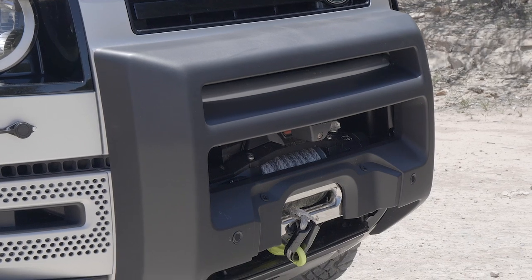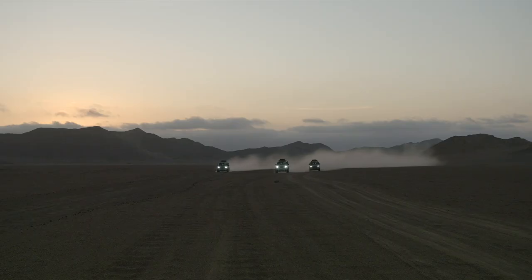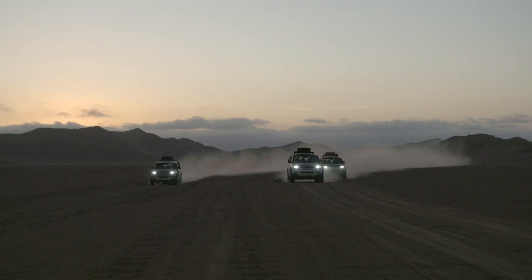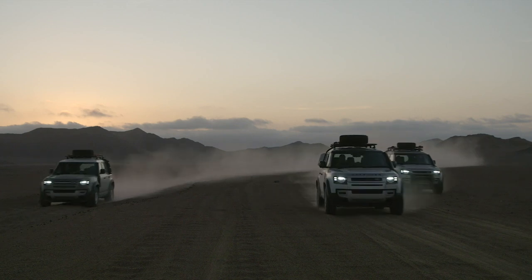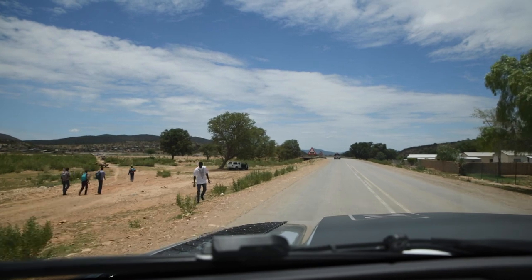Due to the remote nature of the expedition, it was just me, my trusty Nikon DSLR, and an iPhone. Top Gear were allowed to bring a videographer because, well, they're Top Gear. So the footage you'll see here is a mix of cobbled-together clips from the trip's own cameraman and whatever I could grab on the move.